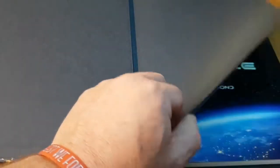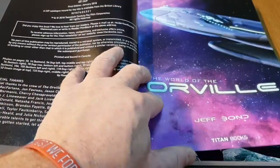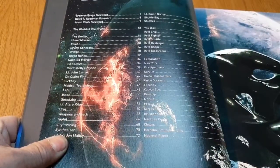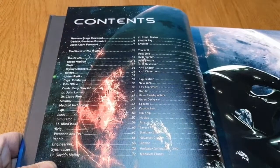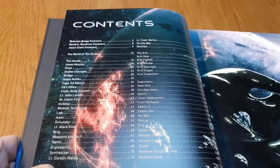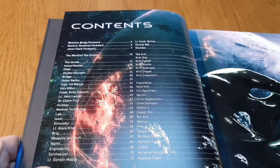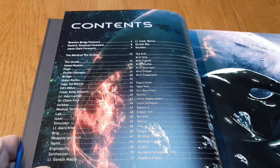It's very well bound. So we'll start off — we've got a contents page. We've got a foreword by Brannon Braga, a foreword by David A. Goodman, and a foreword by Jason Clarke. Brannon Braga was one of the showrunners on Deep Space Nine and Star Trek: The Next Generation, and has been involved in lots and lots of other programs over the years — a really good visionary.